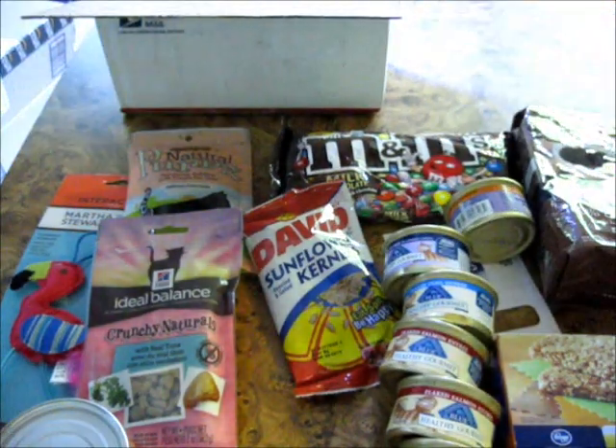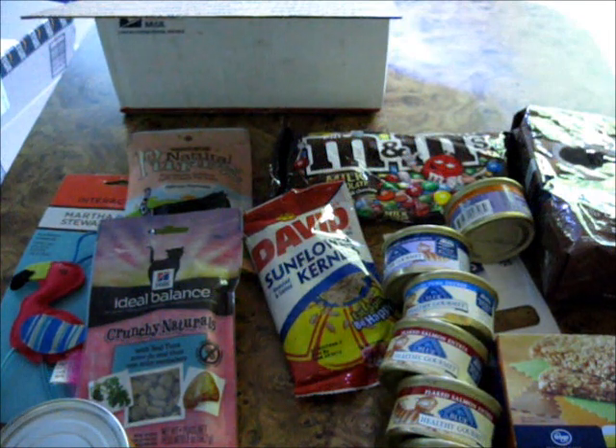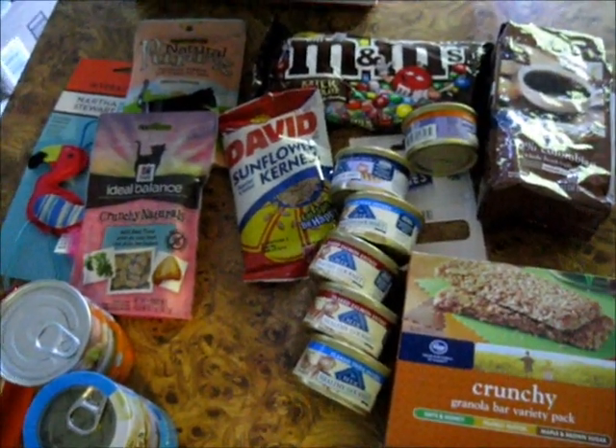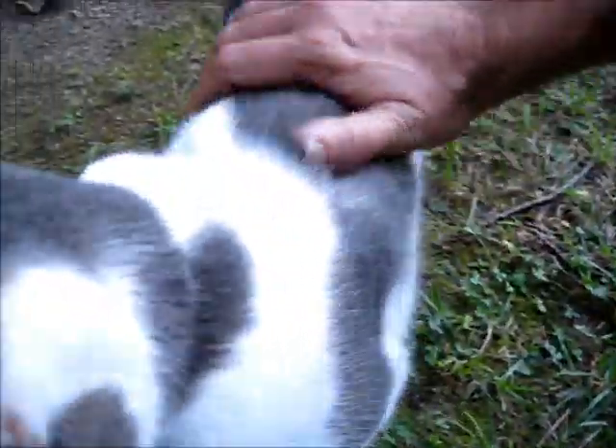Thank you very much, Audrey. Very helpful. Baby Cat, when she comes inside later, she'll be thankful. Let me see where she is — oh, there's Baby Cat. How you doing, baby cat? Got a package for you today.